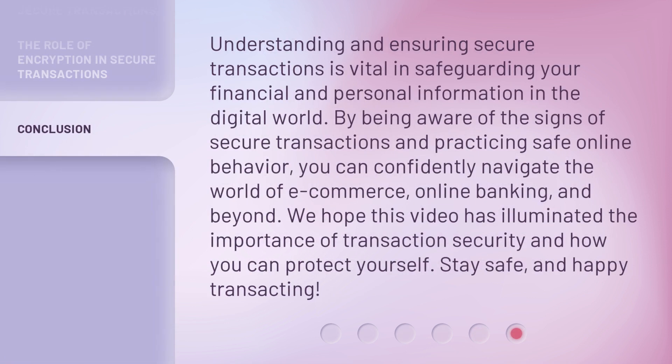Understanding and ensuring secure transactions is vital in safeguarding your financial and personal information in the digital world. By being aware of the signs of secure transactions and practicing safe online behavior, you can confidently navigate the world of e-commerce, online banking, and beyond. We hope this video has illuminated the importance of transaction security and how you can protect yourself. Stay safe, and happy transacting!